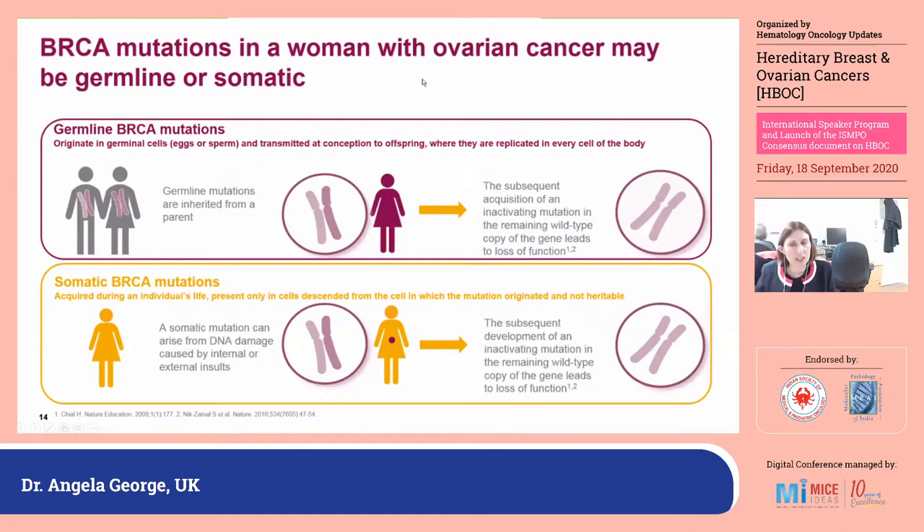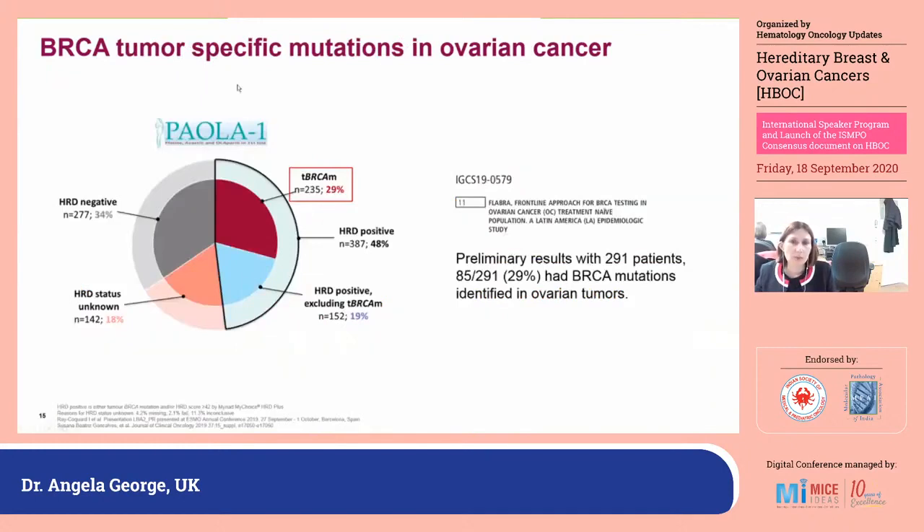When we test for BRCA mutations, there are two main types requiring different testing with different implications. Germline mutations are inherited, come from a parent, are present from the time of conception, and are usually tested in blood or saliva. In patients with ovarian cancer, around 5 to 7% who do not have a germline mutation will have a somatic BRCA mutation. These are not inheritable and present only in the tumour, but are also relevant for treatment — studies such as SOLO-1, SOLO-2, ARIEL, and NOVA all included patients with somatic mutations in their BRCA cohorts.